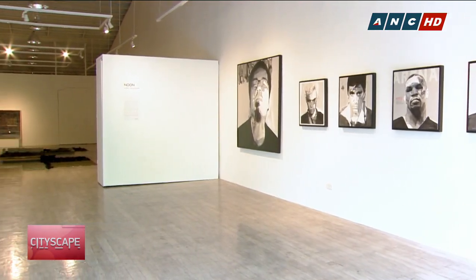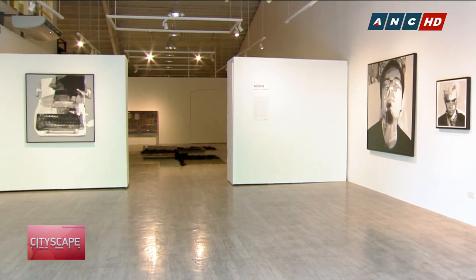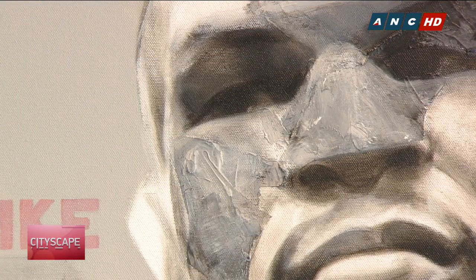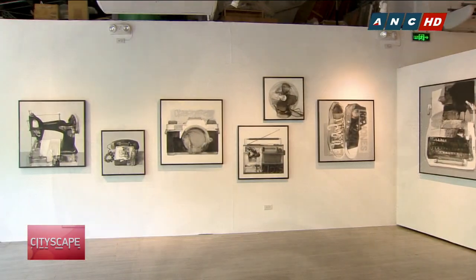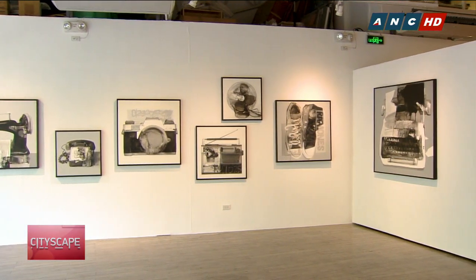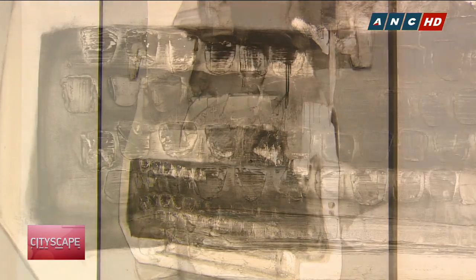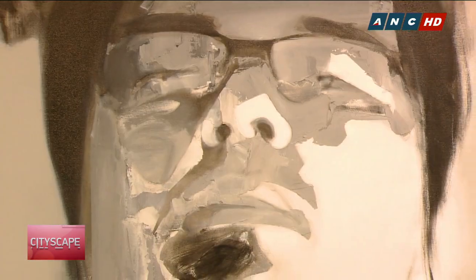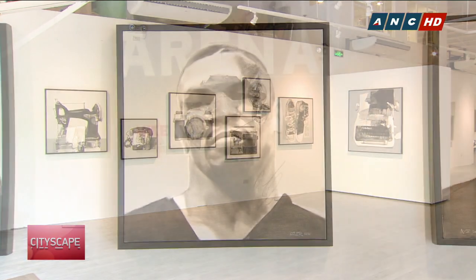A few steps away from the exhibit hang multiple black and white paintings that comprise Ezer Pascoguing's solo exhibit, 'Noon.' Through a monochromatic color palette, Ezer features portraits of artists, equipment, and legends from the past. His attention to detail and undeniable skill in working with canvas shed new light on the outdated glory of old objects and almost forgotten legends.